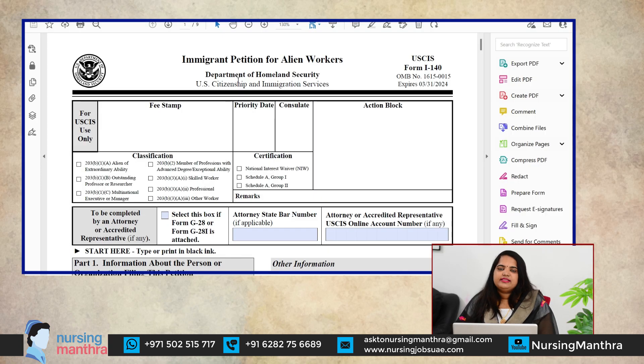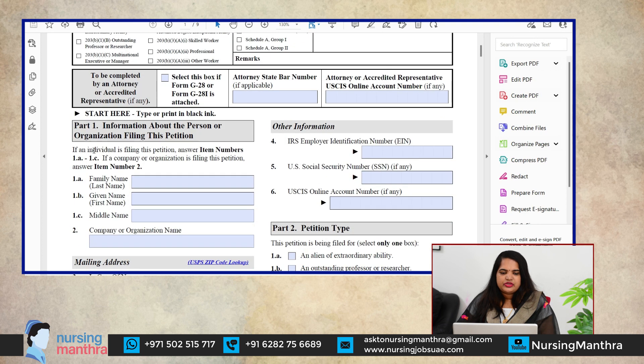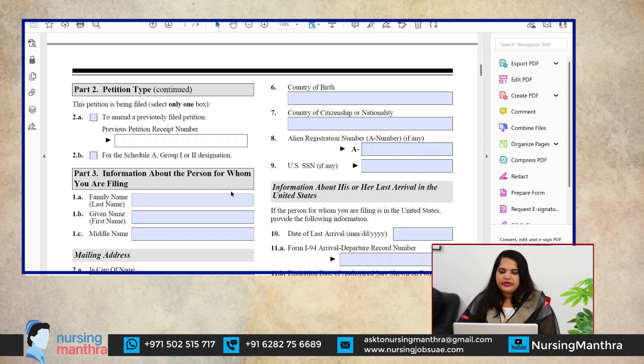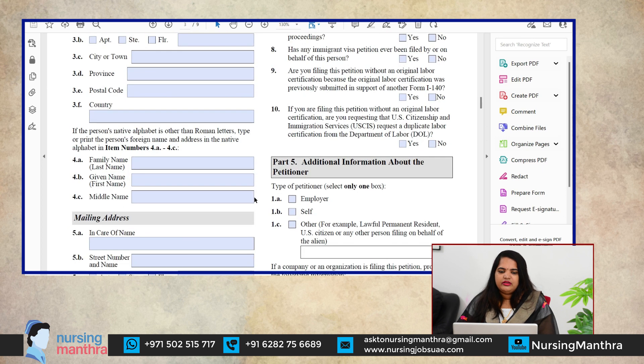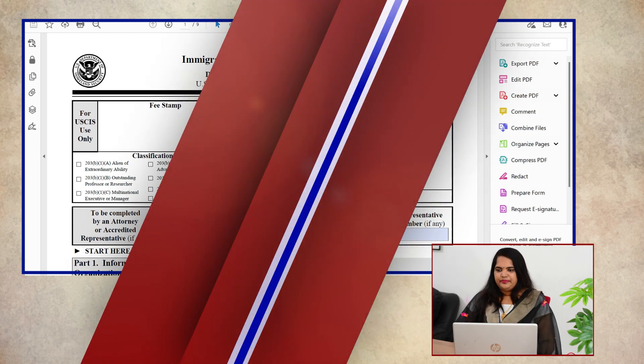Here is the I-140 form — it is titled 'Immigrant Petition for Alien Workers,' issued by the Department of Homeland Security and US Citizenship and Immigration Services. It includes personal details, organization details, and petitioner type. This form is primarily completed by your attorney and submitted to USCIS. That concludes Step 7.